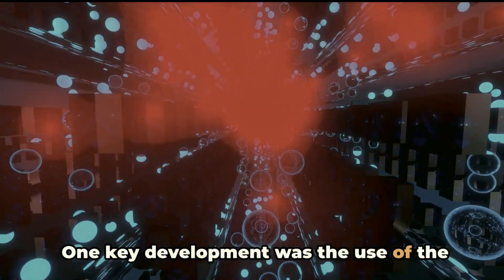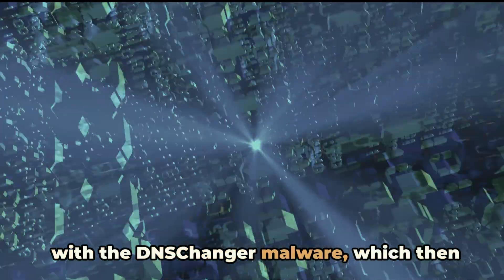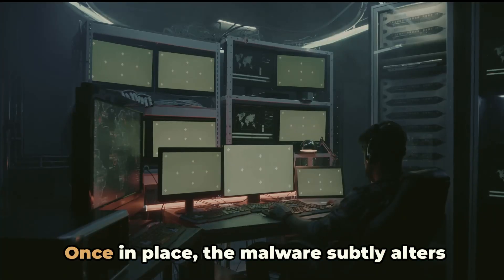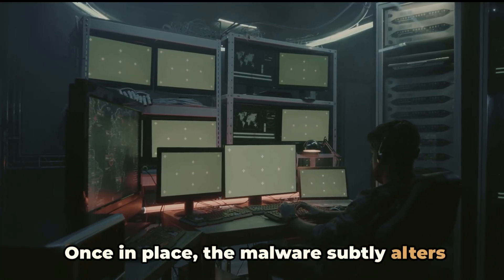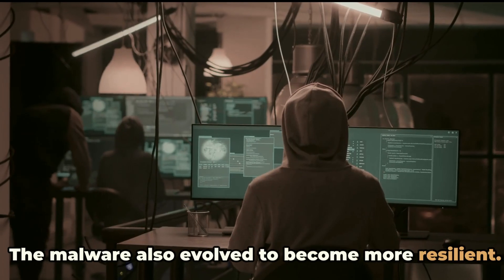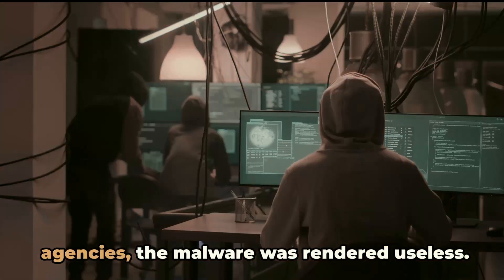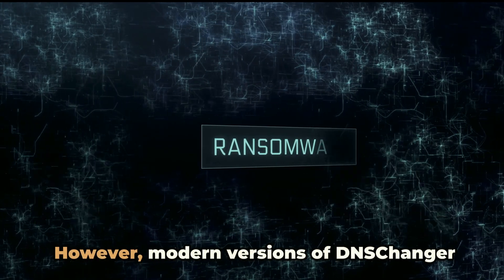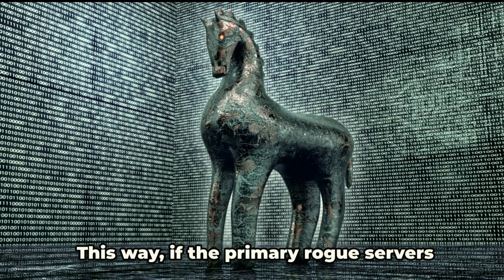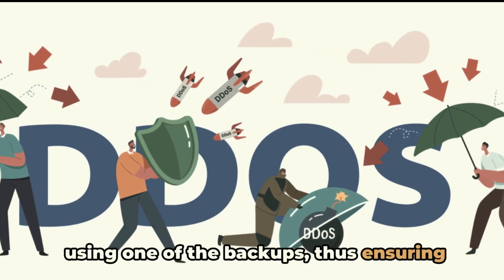One key development was the use of so-called drive-by downloads. This strategy involves infecting websites with the DNS changer malware, which then silently downloads itself onto the computers of unsuspecting visitors. Once in place, the malware subtly alters the computer's settings, redirecting internet traffic to rogue servers. The malware also evolved to become more resilient. In the past, once the rogue DNS servers were taken down by law enforcement agencies, the malware was rendered useless. However, modern versions of DNS changer are more autonomous and have been designed to generate a list of backup servers, ensuring survival if primary rogue servers are taken down.